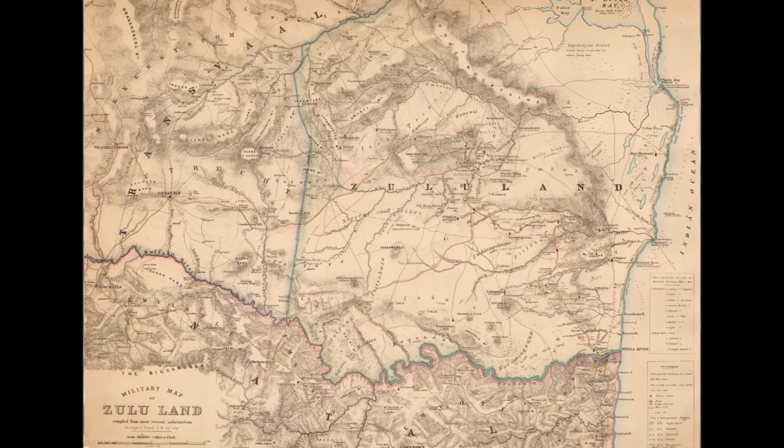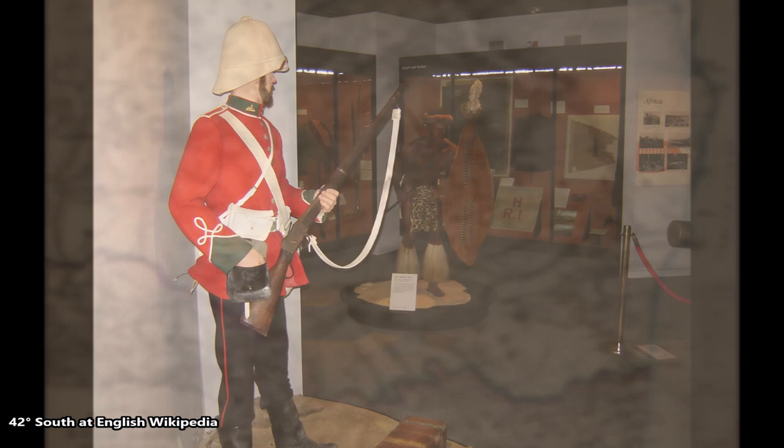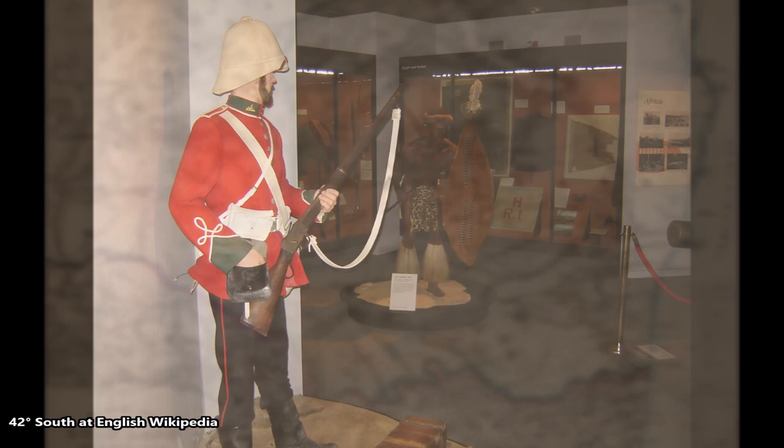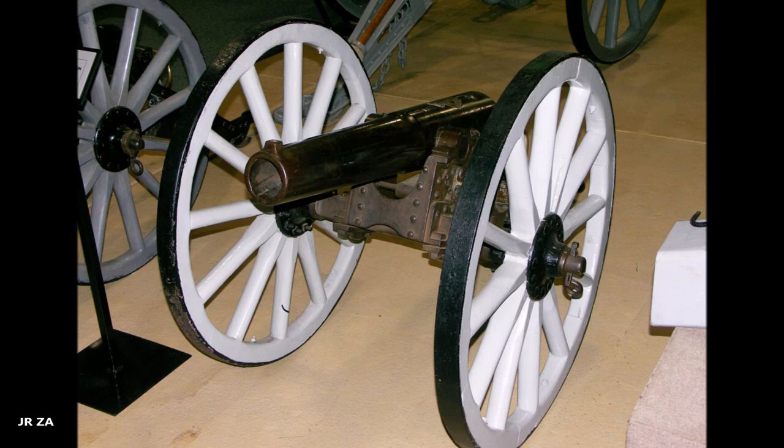The battle occurred 11 days into the invasion of Zululand in present-day South Africa. The British soldiers were equipped with the then state-of-the-art Martini-Henry single-shot breech-loading rifle. The British also had the advantage of two field guns of 3-inch caliber — 7-pounders — and a rocket battery.